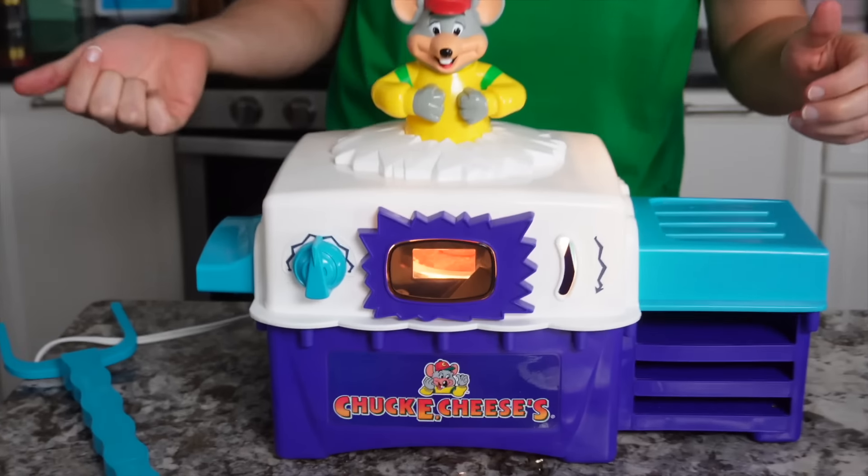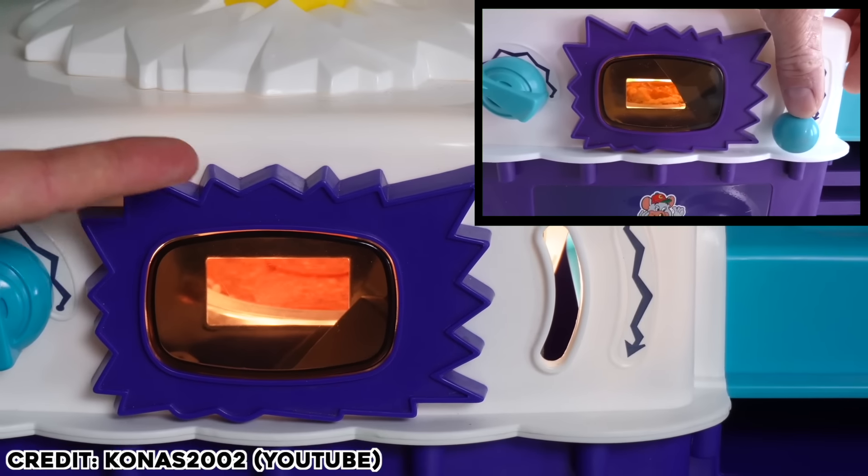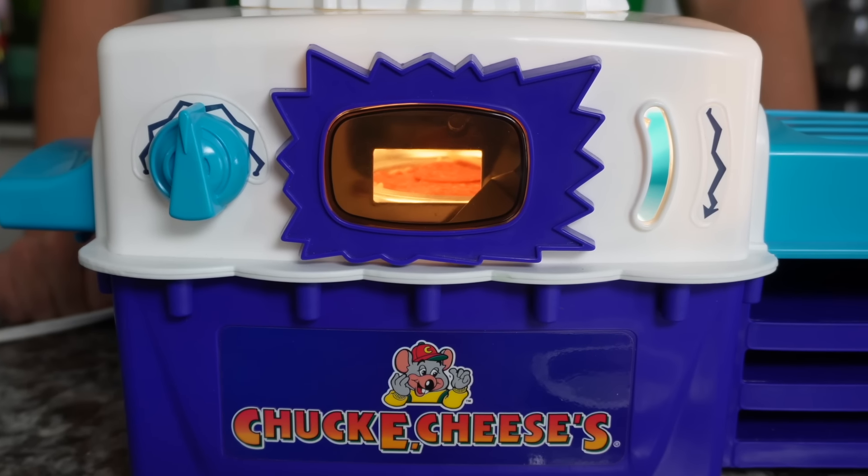I did see online — apparently the cool thing about the Chuck E. Cheese Pizza Factory was you could see in as it's cooking, but there used to be a little thing over here where you could open the window, but I think this one's just permanently open. What should we talk about while it's cooking? We have 20 minutes.